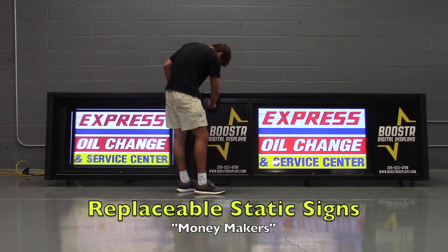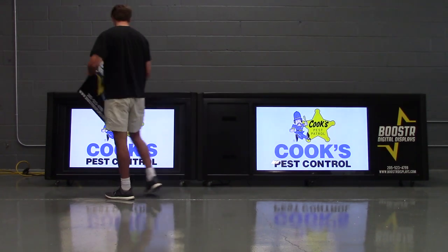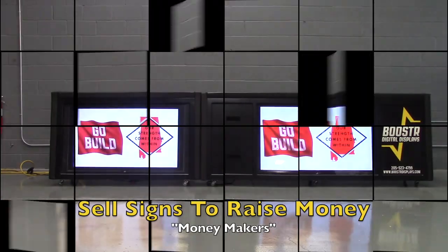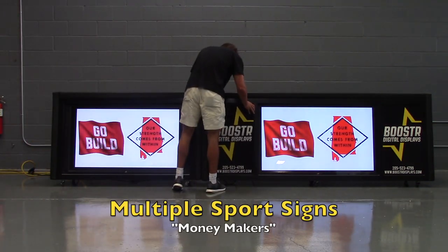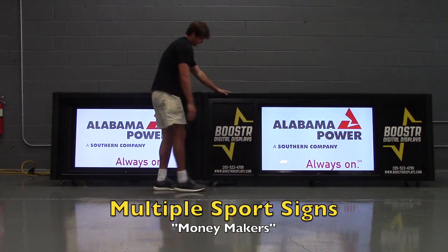Static signs, or as we call them money makers, give you a quick way to pay for a table up front. Sell signs by the year or for the life of the table to raise initial cost. Don't let this opportunity pass you by. This is the number one way to pay for your table up front.